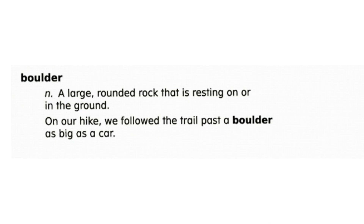A boulder is a large rounded rock resting on or in the ground. On our hike, we followed the trail past a boulder as big as a car.